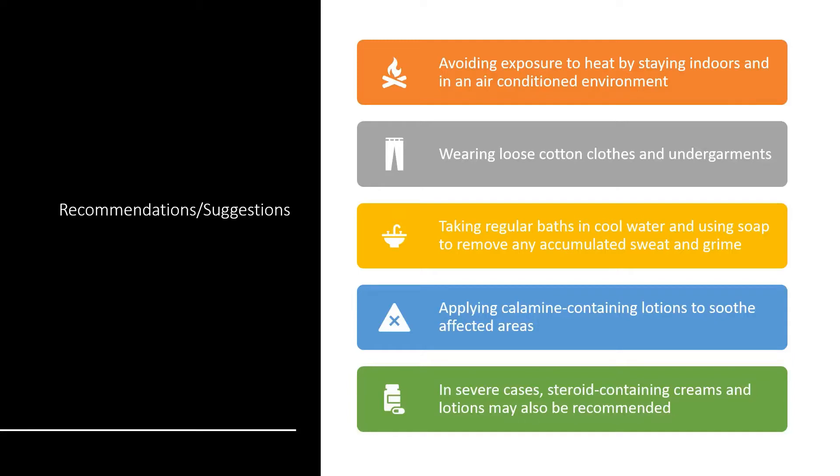Applying calamine lotion to the affected area is one of the best ways to treat sweat rashes. In severe cases, steroid-containing creams and lotions may be recommended in lower doses.